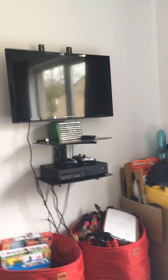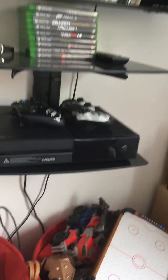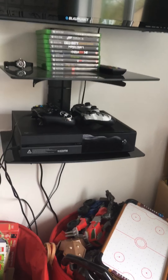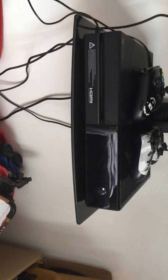Let me just switch the thing around. As you can see, we're going into my bedroom now. You can see my telly — I have got an Xbox, as you can see there. Wait, hang on, let me turn it the other way around so you guys can see.